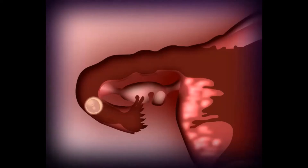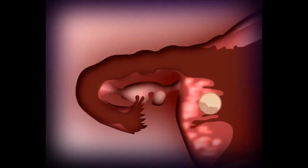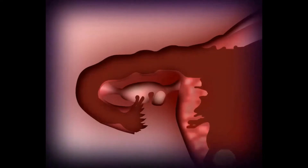If fertilization occurs, the fertilized egg or embryo will travel through the tube back into the womb. During this journey, the cells in the embryo will divide and reach the womb around the fifth day. If it implants into the lining of the womb, a pregnancy will result. The chance of getting pregnant naturally every month is about 20%. If implantation does not occur, the womb lining is shed and menses will ensue.